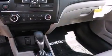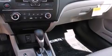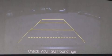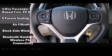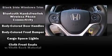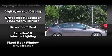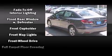Honda prioritized comfort and style by including one-touch window functionality, a tachometer, a trip computer, an outside temperature display, remote keyless entry, and more. Audio features include a CD player with MP3 capability, steering wheel-mounted audio controls, and four well-positioned speakers.